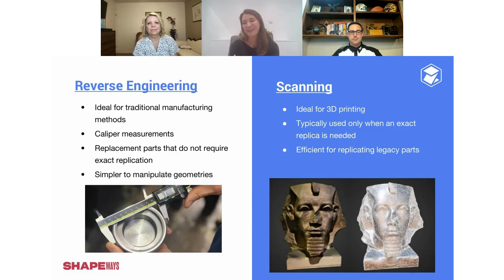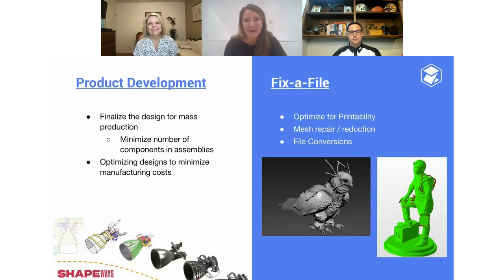We did have one project where a gentleman came to us with an old family signet ring. He wanted 3D-printed replicas for his children — capturing all the little scratches and nicks in it. I told him scanning is a great solution, but our modelers can also design those details in if you give us enough reference images.